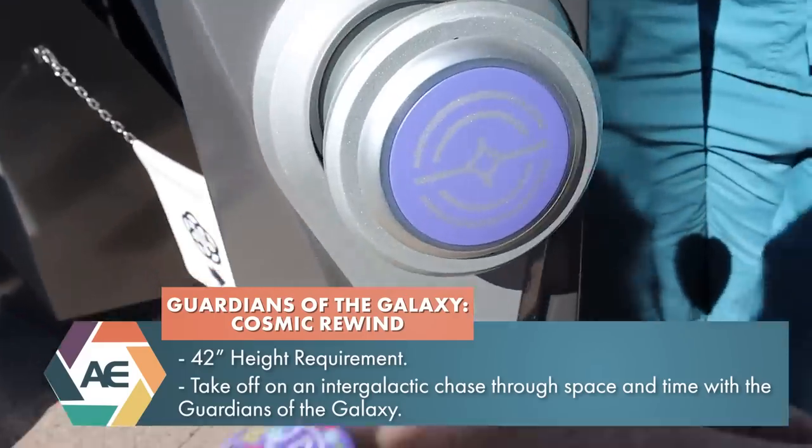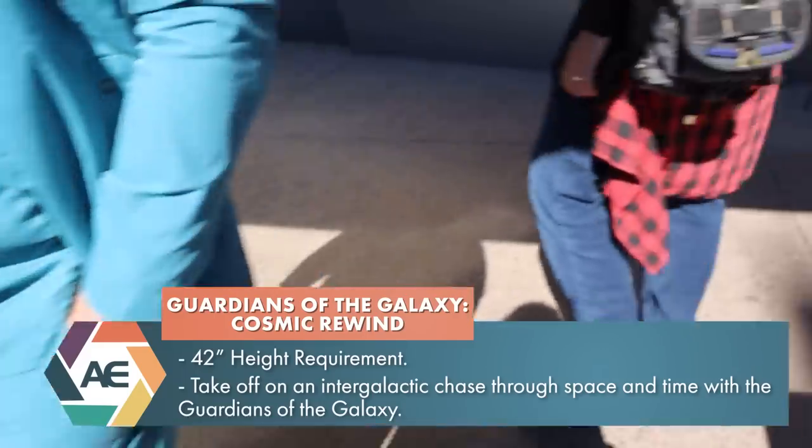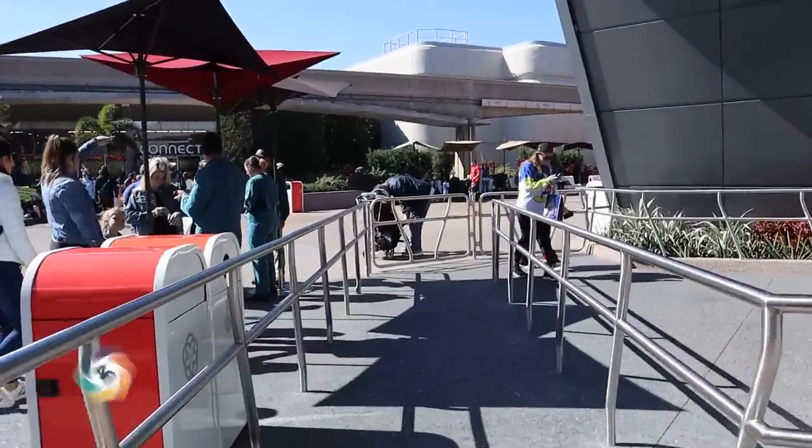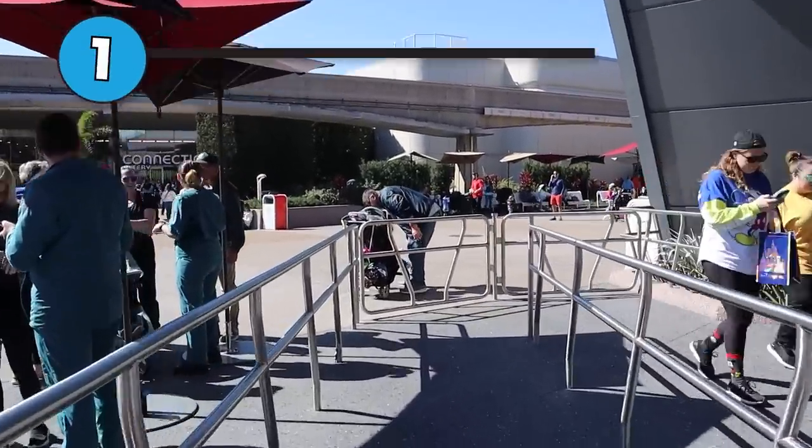At the time of filming, Guardians of the Galaxy Cosmic Rewind does use a virtual queue as its line system. The only way to ride it is by joining this virtual queue or by buying an individual lightning lane to skip that standby queue.